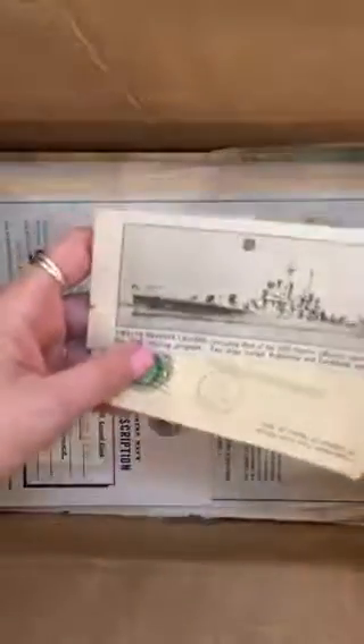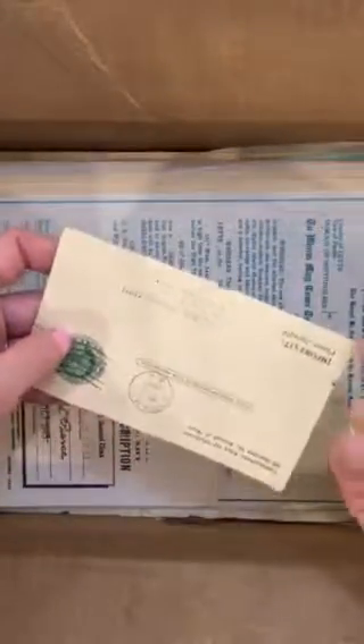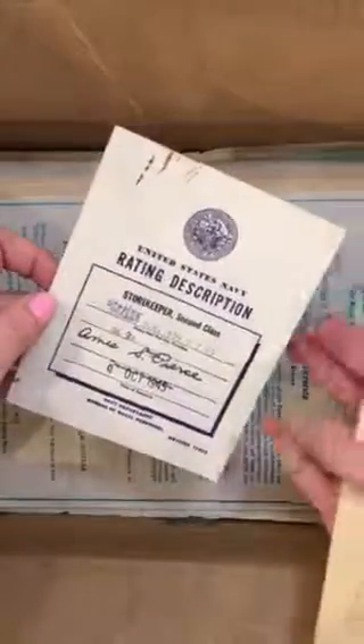Mileage voucher — all of this stuff is just going to go into the pile with other certificates and things to transcribe. That probably is the ship he served on. Storekeeper, U.S. Navy. There's a lot of Navy papers.